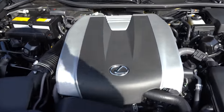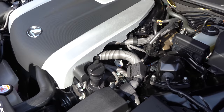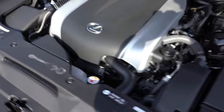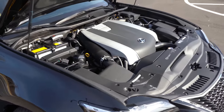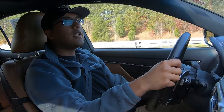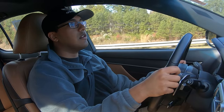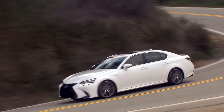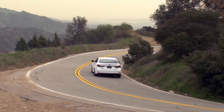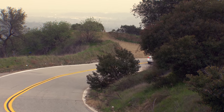Even at 70-plus miles an hour, the wind noise is really well-controlled. The ride quality — that was kind of a bumpy highway road right there — is really good. The ride quality was always excellent with every generation of GS. Brakes are great. The brakes have actually been upgraded for this F-Sport model.